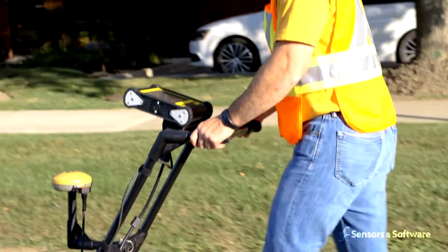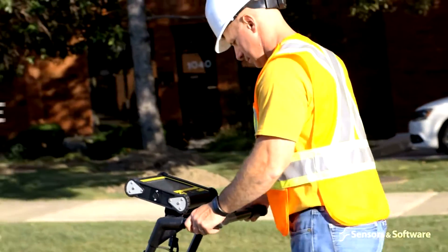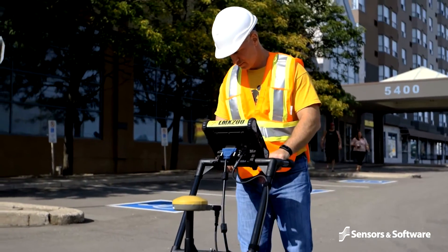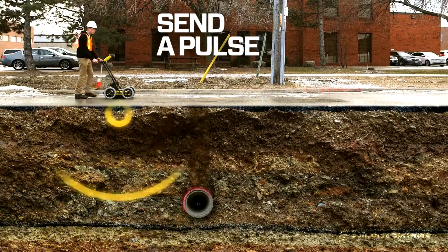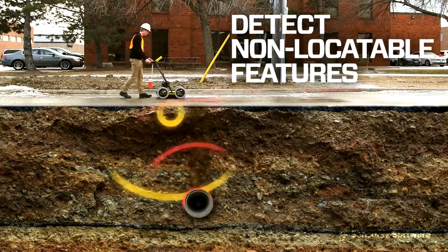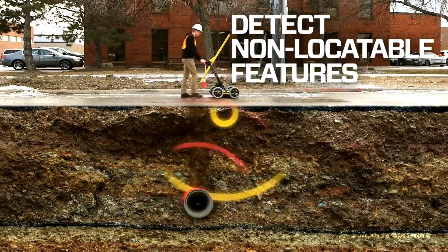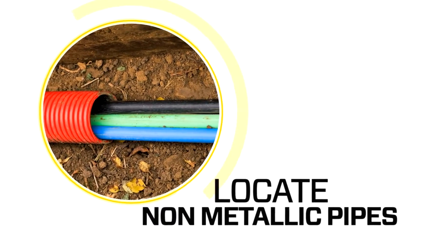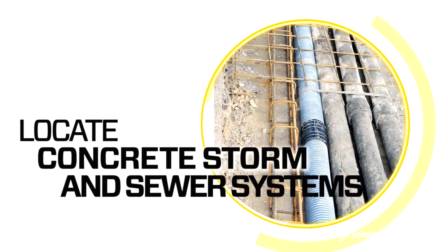Ground penetrating radar is essential for locating non-conductive utilities and complements the use of conventional induction locating devices. GPR uses radio waves to detect traditionally non-locatable subsurface features such as non-metallic pipes including PVC and asbestos cement, and concrete storm and sewer systems.